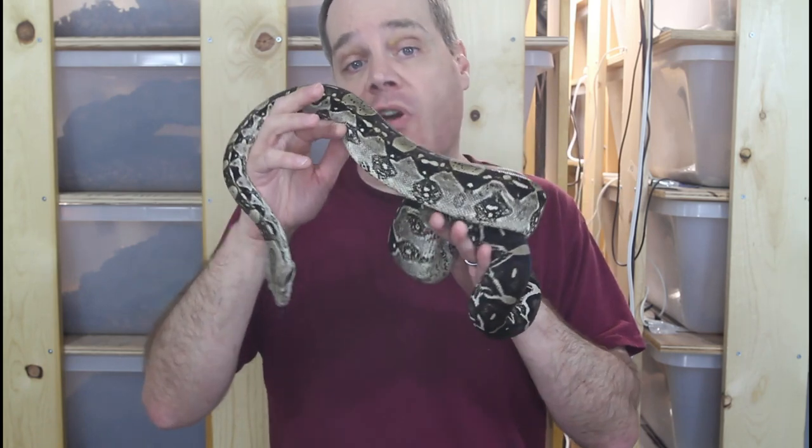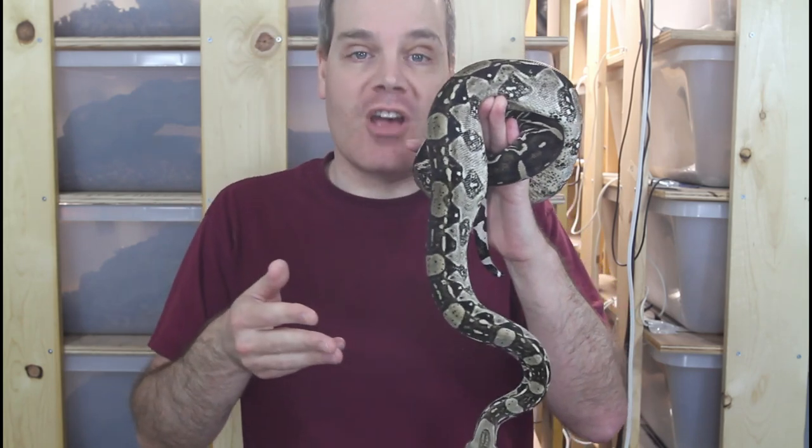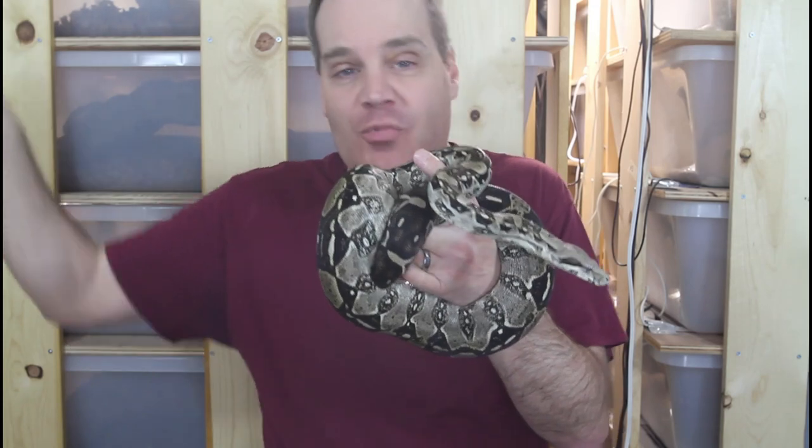Sometimes you'll see multiple sheds and it's not entirely clear which one is the post ovulation shed. I've had times where a female shed and I thought it was the post ovulation shed, but then she sheds again about a month and a half later and that turns out to be the actual post ovulation shed. When I check the dates after the breeding season is over, it's almost always around 105 days after that later shed.